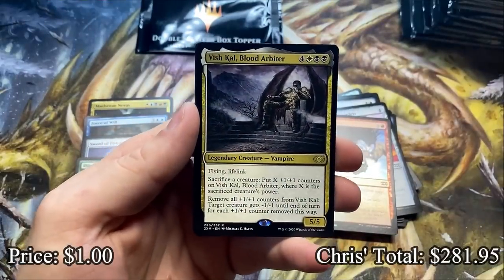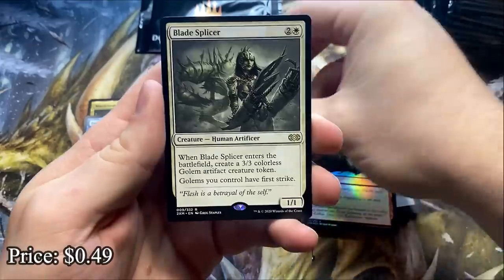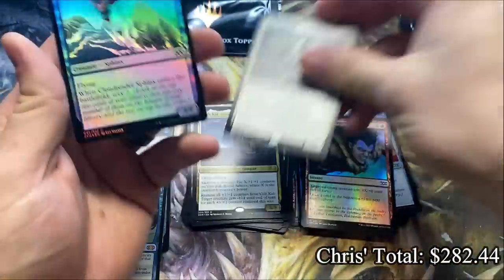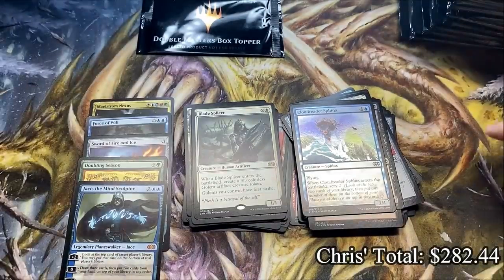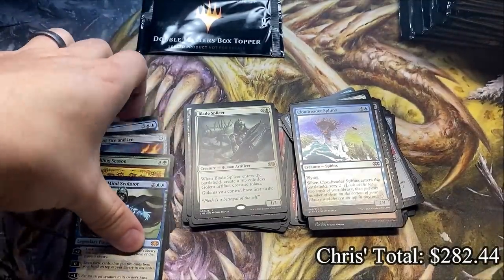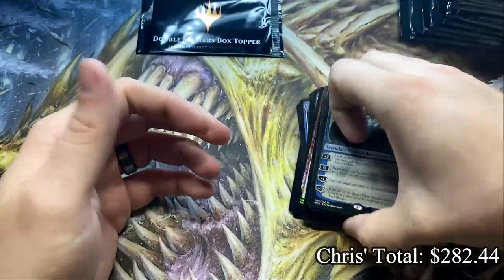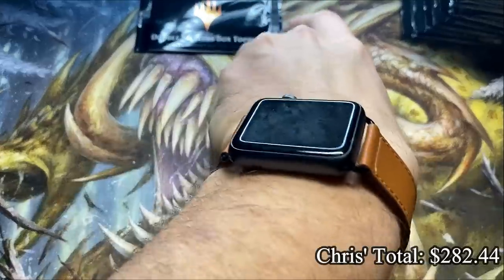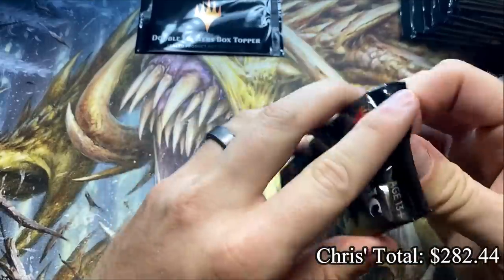Vishkal Blood Arbiter — this is the last pack for Chris. And the Blade Splicer — loved when this was playable. Cloud Reader Sphinx and the Defiant Salvager. Man, we're going to clean this up and put this pile off to the Chris side of the world. What a first half of the box — good lord. Let's get into Paul's pile.